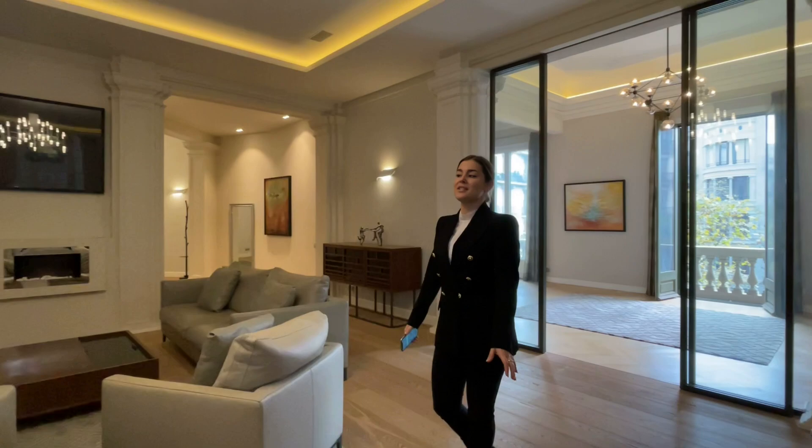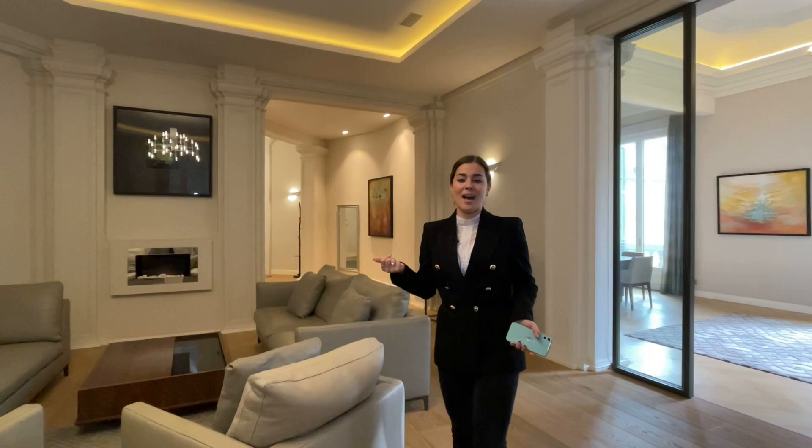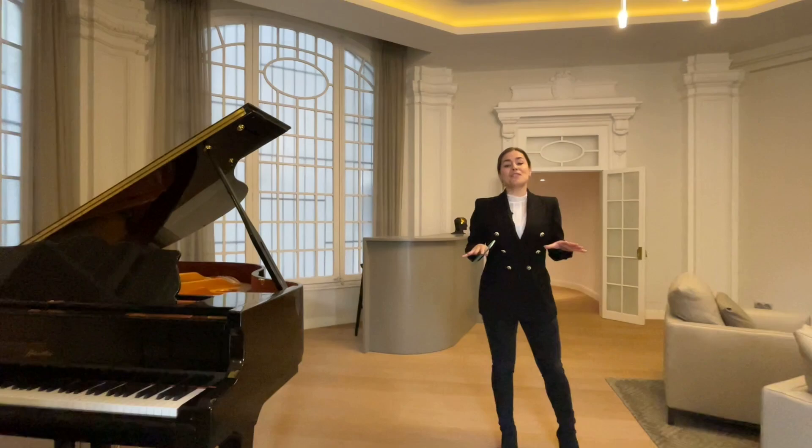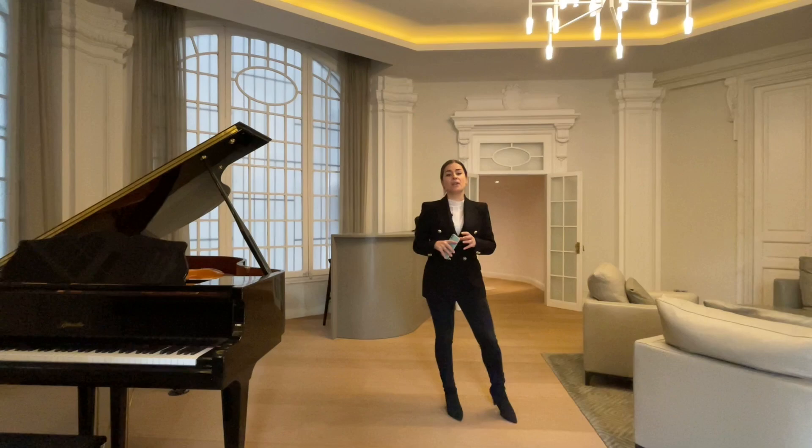As we walk into the property the first thing we see is this beautiful reception room. It's a piano bar slash living room that's very nice to hold gatherings with friends and family. We have the bar area right here and the piano. First of all I'd like to highlight some of the key aspects of the property and then show you each area in detail so you get a full perspective and a better understanding of the layout.